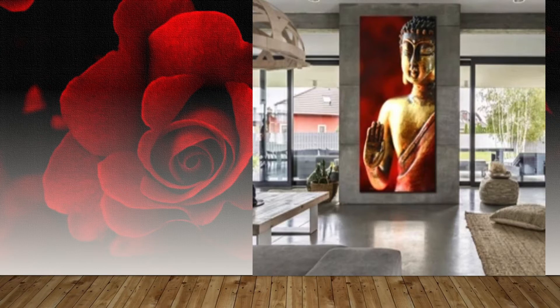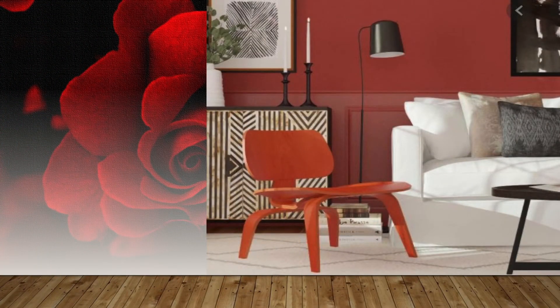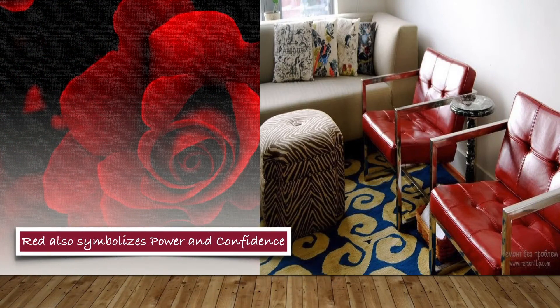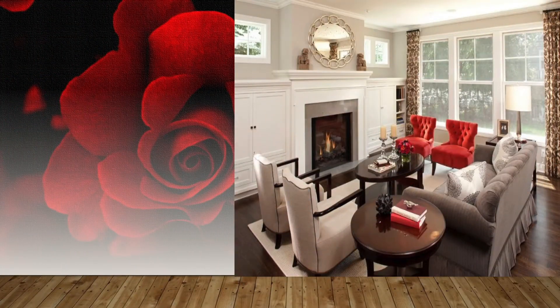Orange-tinted red will make you feel more energized, while purple-red shades can make a space feel more intimate and quiet. Using several shades will give your room a sense of depth and variety, which won't make your space visually overwhelming and over-stimulating.